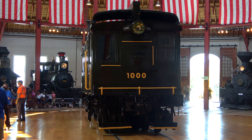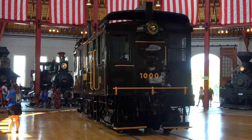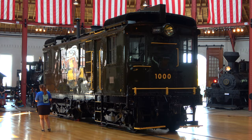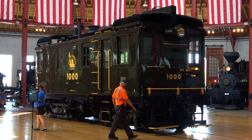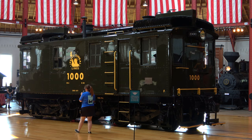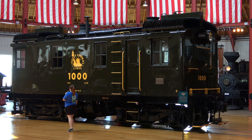This locomotive was used at a rail yard in New York City — a rail yard of the Central Railroad of New Jersey — from 1925 to 1957, when it was retired and came to this museum, right here where it has been on display since.